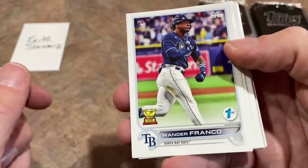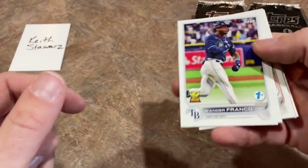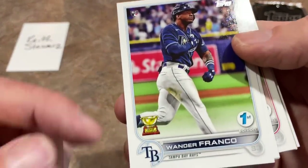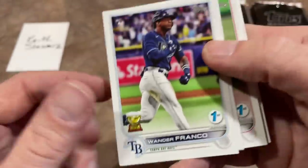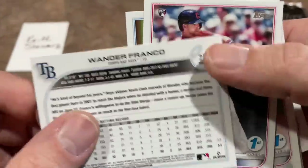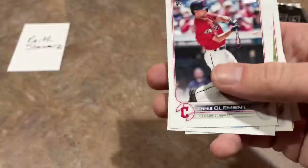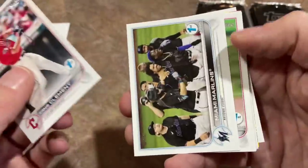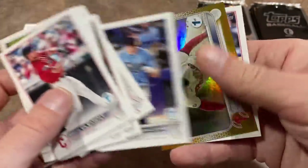First edition Wander Franco. And since it was the very top card of the pack on the corner edge of the box — top pack, top card — that bottom left corner doesn't look all that nice to me. That is a $180 card with a slight ding corner from being the top card in the top corner of the box, probably a bit less than that. So now we have to hope that Keith can find a Wander parallel.